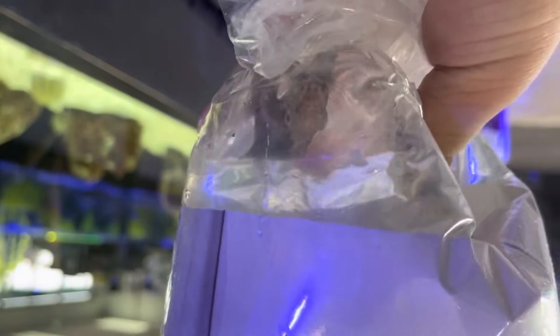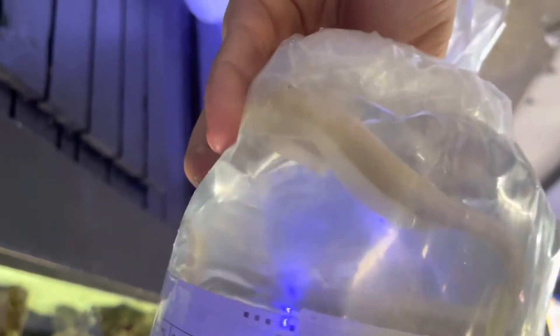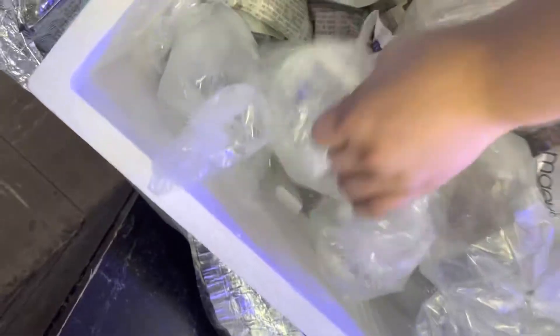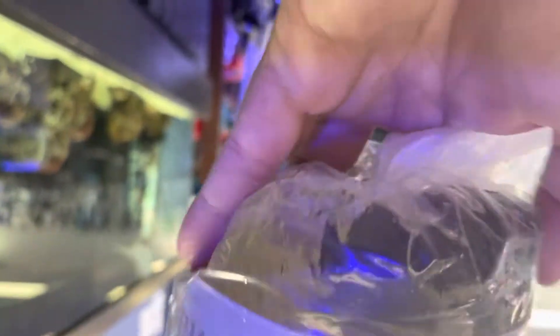Black blennies — very nice. I think their faces look like Voldemort from Harry Potter. Very, very cute. I like their sail fins. Ghost eels — everybody knows I love ghost eels. Another black blenny — ooh, that one's really dark. That one's really pretty.